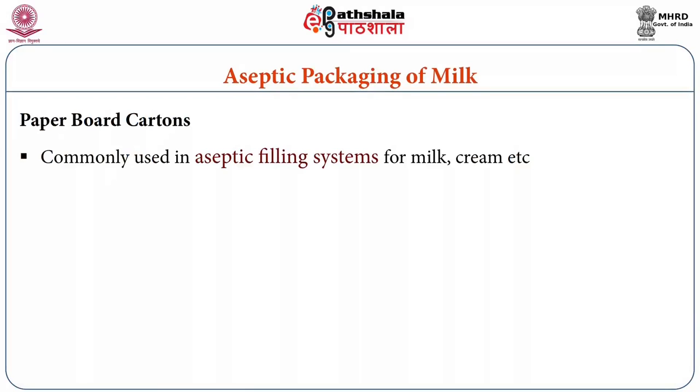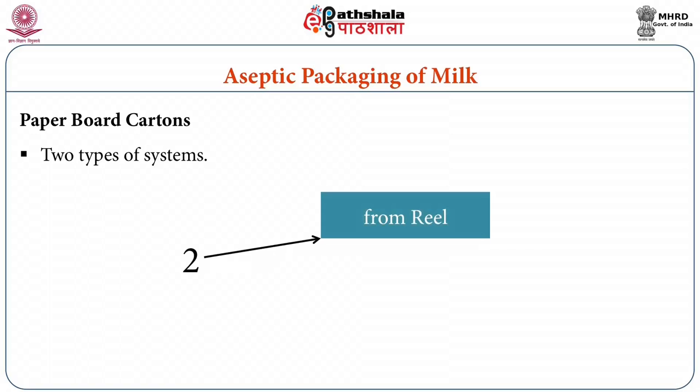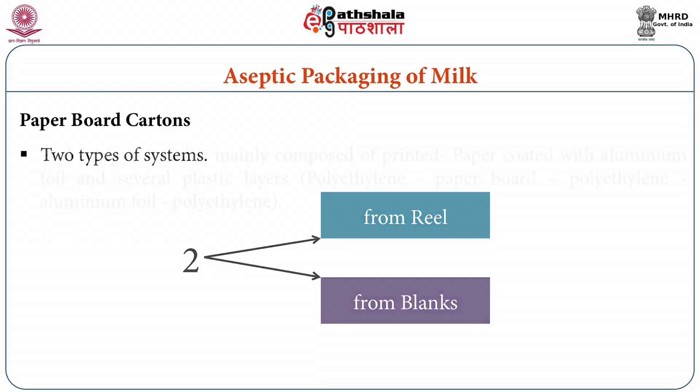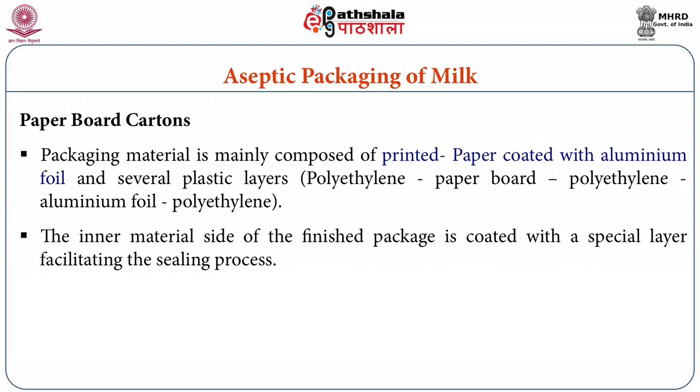Paperboard cartons are commonly used in aseptic filling systems for milk, cream, fruit juices, soups, and other liquid food products. The filling systems could be those in which the carton is formed within the filler from a continuous roll of material, or those in which pre-formed flat blanks are assembled into cartons in the filler. The packaging material is mainly composed of printed paper coated with aluminum foil and several layers of plastics, including polyethylene, paperboard, polyethylene, aluminum foil, and polyethylene. The inner material is coated with a special layer facilitating the sealing process.